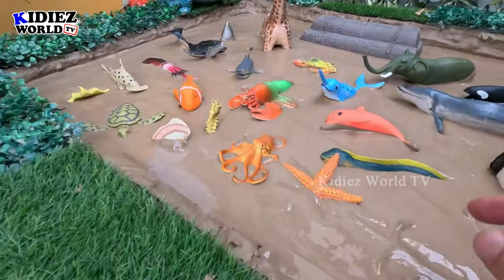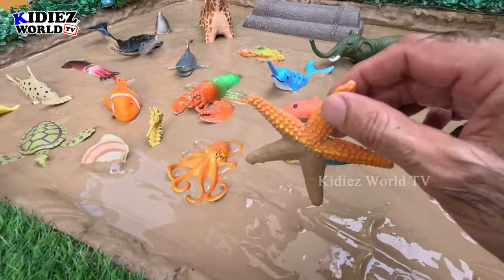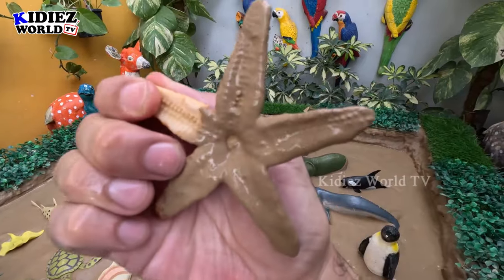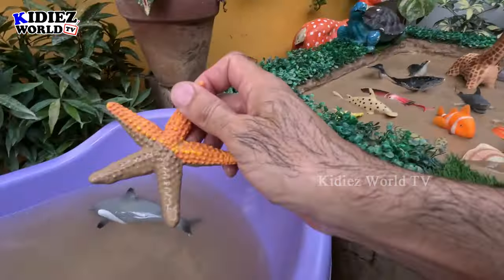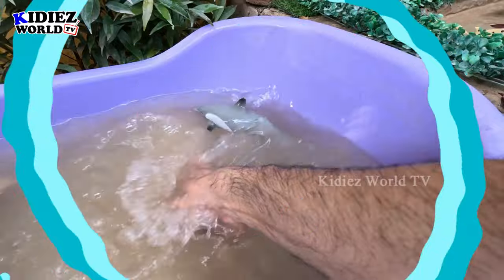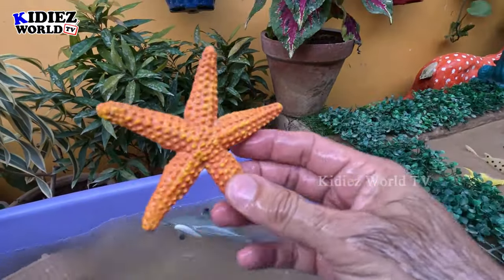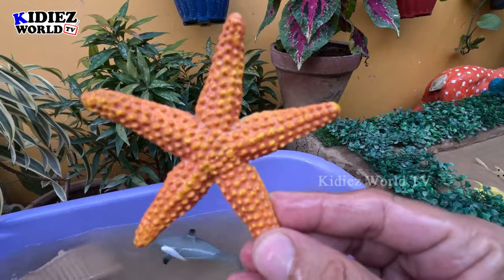The next one we have is a starfish, which looks like a star. Here we have the starfish — another sea creature. Let's make him clean. Here we go — beautiful starfish!